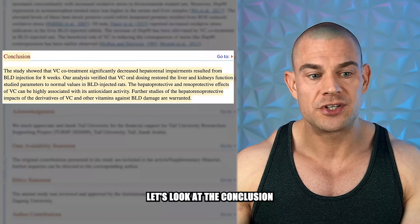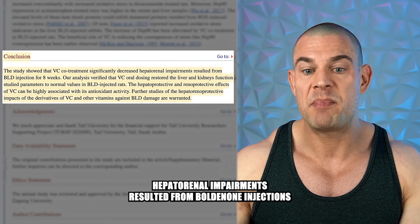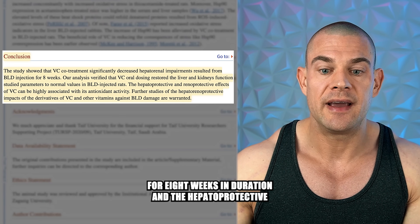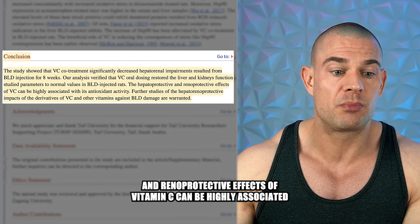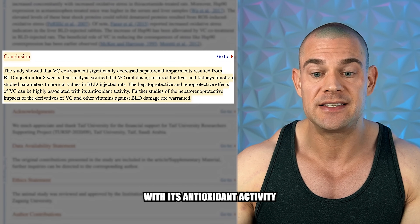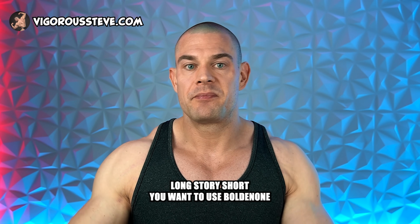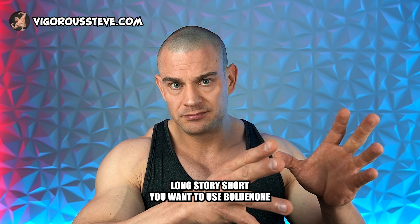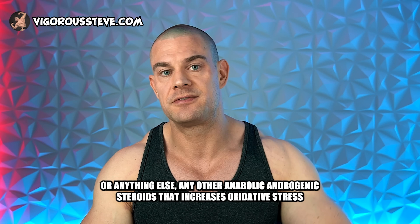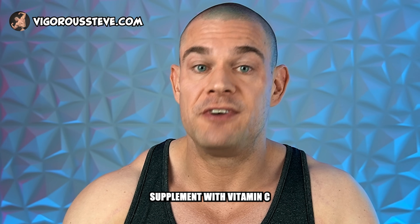Looking at the conclusion: this study showed that vitamin C co-treatment significantly decreased hepatorenal impairments resulting from boldenone injections over eight weeks, and the hepatoprotective and renoprotective effects of vitamin C can be highly associated with its antioxidant activity. In short — if you're going to use boldenone or any other anabolic androgenic steroid that increases oxidative stress, you'd better make sure you supplement with vitamin C.